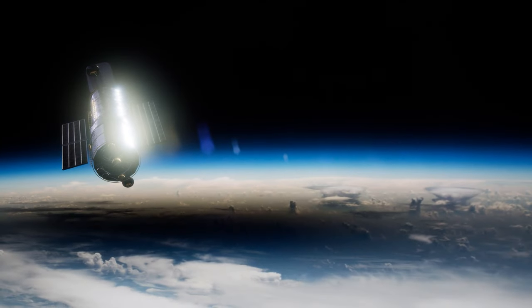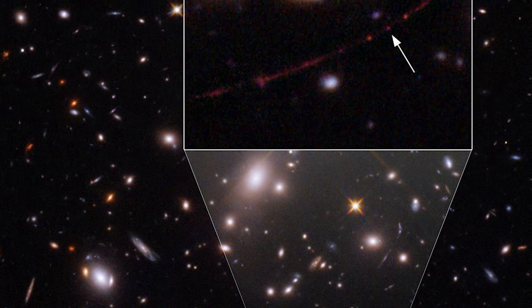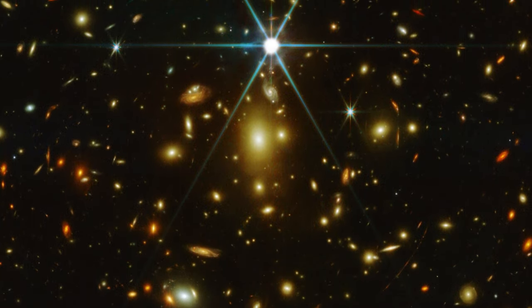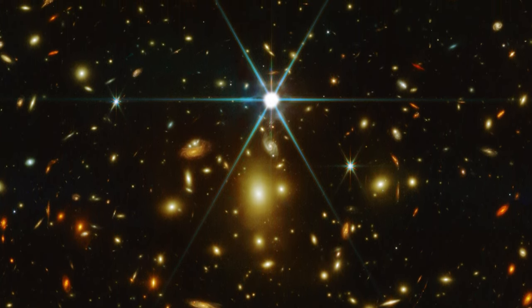The Hubble Space Telescope made one such discovery when it observed Earendel, the most distant solitary star ever discovered in the universe. Even though it appears impossible to find the first generation of stars directly, there is a method to find their traces scattered throughout the universe.